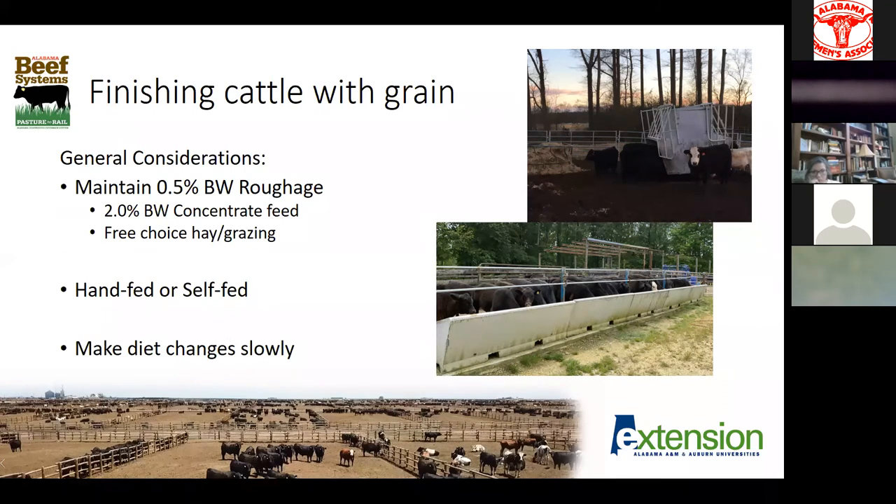Self-feeders are really simple for producers that have full-time jobs and are doing freezer beef on the side — this may be the only way you can do it, especially in the wintertime when it gets dark early. The problem I don't like about a self-feeder is it makes it really hard to find animals that get sick. If you're not out there with them twice a day feeding, you can start to get animals running some sort of health issue. With hand feeding, if an animal gets sick, probably the first thing he's going to do is go off feed — so if they run up to the bunk and tag number 26 is hanging back with a snotty nose, he's fairly easy to identify.